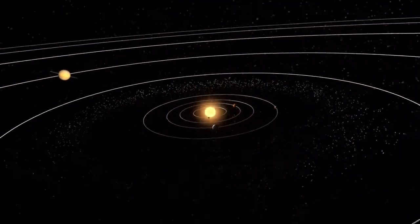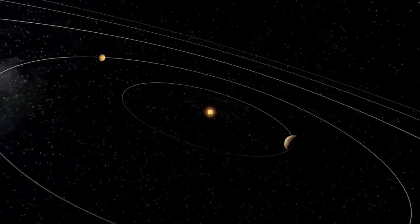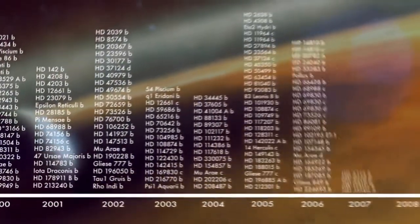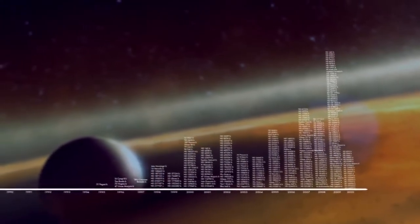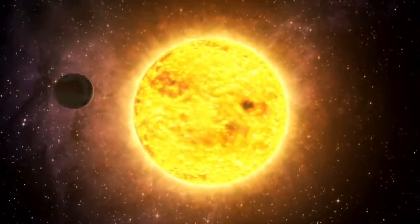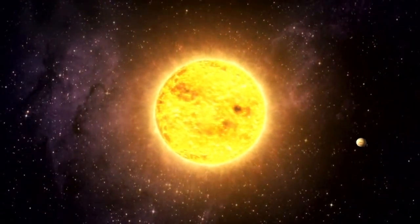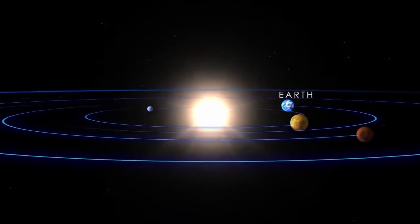With the James Webb Space Telescope, astronomers will be able to study how planets come to be and how they change as they get older. After centuries of searching, astronomers are finding exoplanets just about everywhere, ranging from giant planets with masses much greater than Jupiter's to worlds only a few times more massive than Earth. But where do the planets we know best fit into the menagerie of worlds astronomers are finding? How did our solar system come to be the way it is?